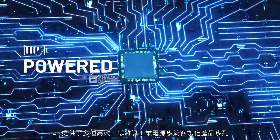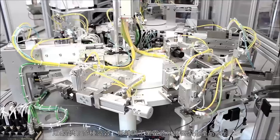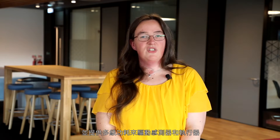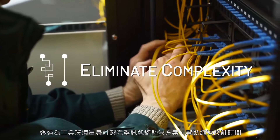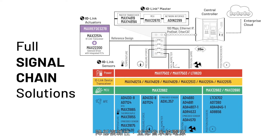Choose from ADI's expanded portfolio of tailored high-efficiency and low-noise industrial power systems that provide multiple levels of power to drive sensors and actuators while reducing heat dissipation in space-constrained designs. Reduce design time, eliminate complexity, and conserve system power with full signal chain solutions tailored for industrial environments.